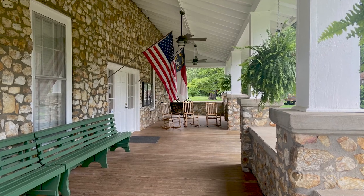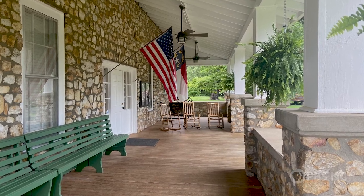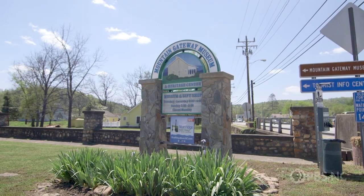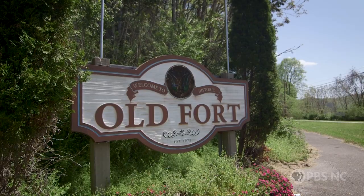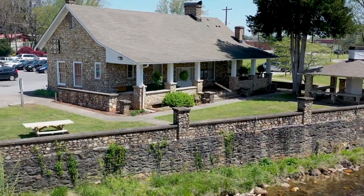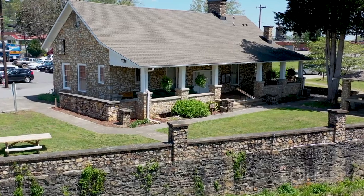Mountain Gateway Museum basically started back in the 1960s as a kind of local history museum. Then in the 1970s the state bought it and it's been part of the state's Department of Natural and Cultural Resources ever since. You'll find the Mountain Gateway Museum less than half a mile off I-40 in Old Fort. It's a four-acre site along Mill Creek that helps tell the tales of mountain days gone by.